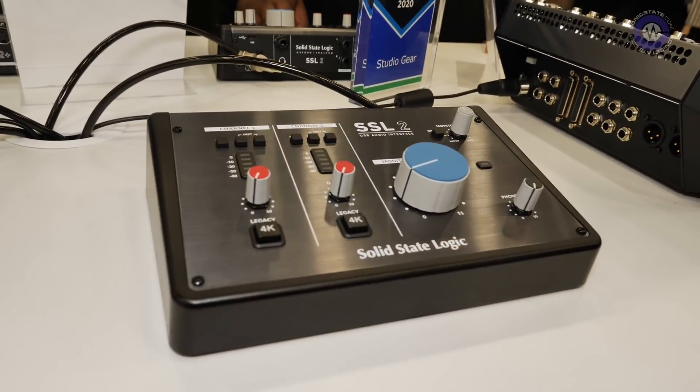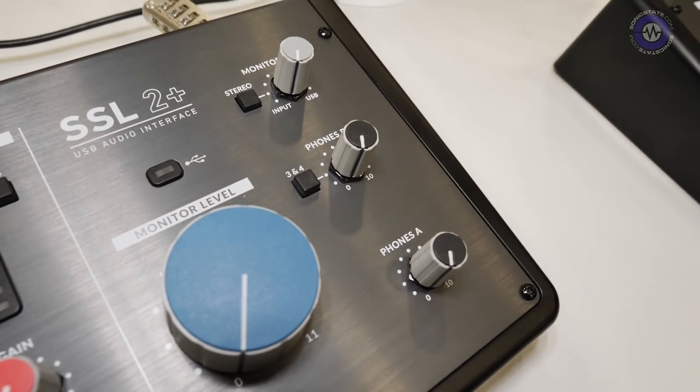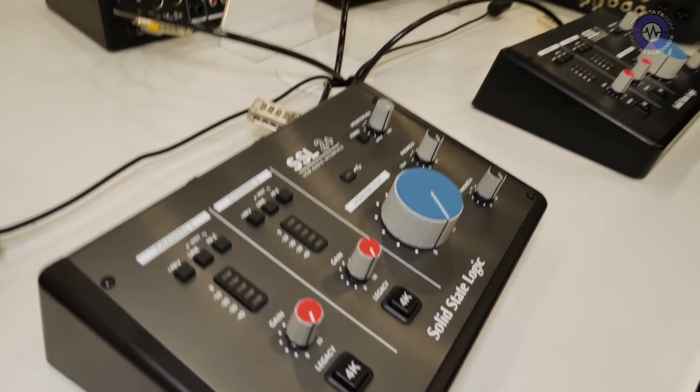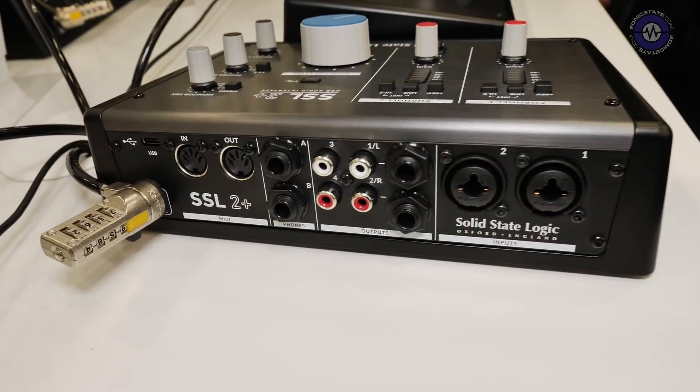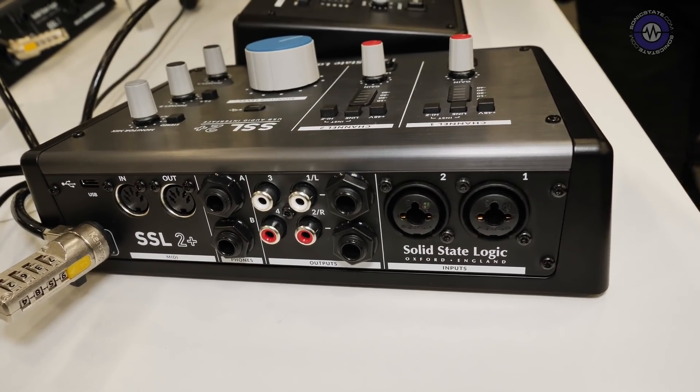The differences between the two models: the SSL 2 has a single high-current headphone output with a control in the bottom right. The SSL 2+ gives you two dedicated headphone outputs, and with phones B you can source it from outputs 3 and 4, creating a separate headphone mix for the other performer — something often missing on interfaces in this category. The input stages are exactly the same; it's the outputs that differ.